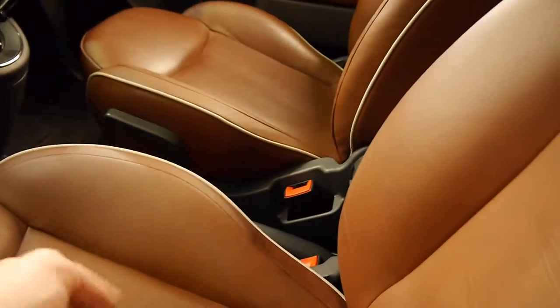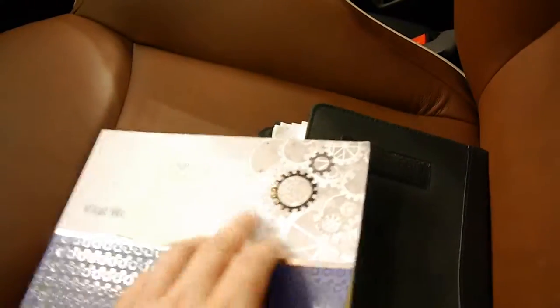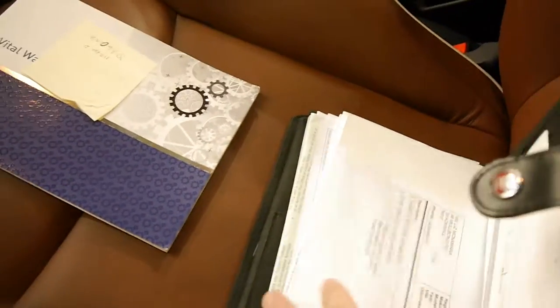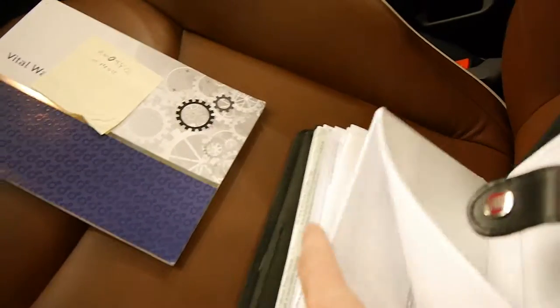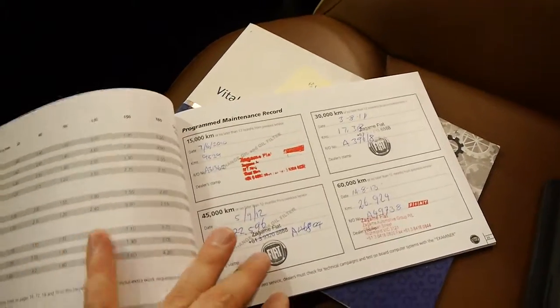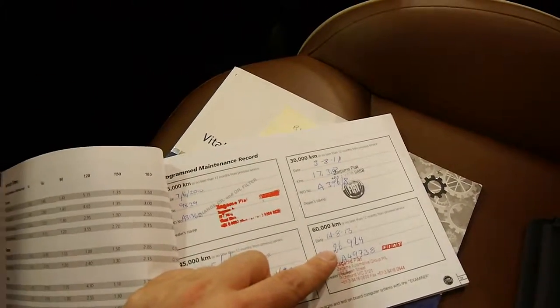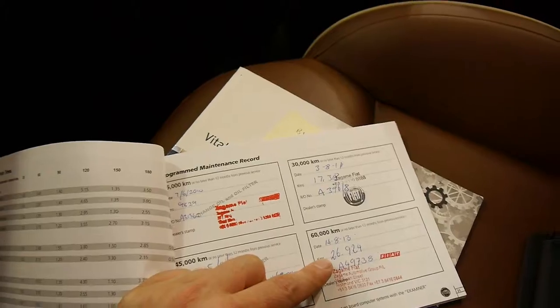Have a quick look at this logbook. We've got a whole bunch of receipts which is fantastic. It looks like it might have some Bluetooth as well. As you can see in the book there are four services, and there are a lot of receipts for work done outside those services. The last service was only done at 26,000 kilometres at the end of 2013 — that's pretty good.